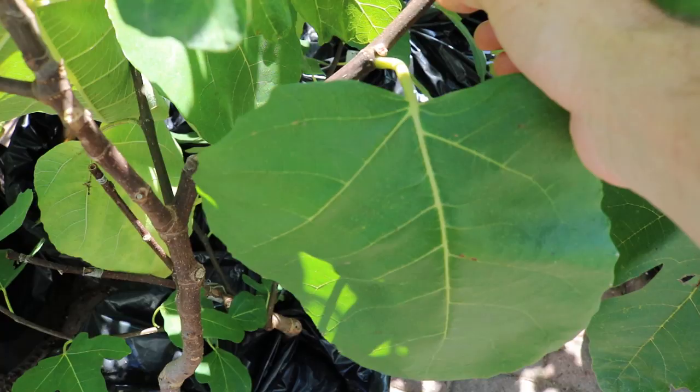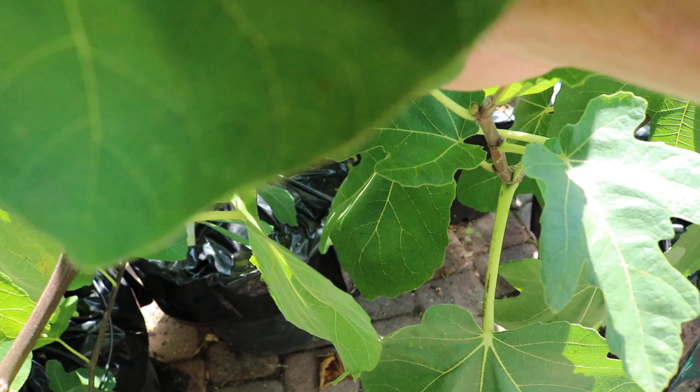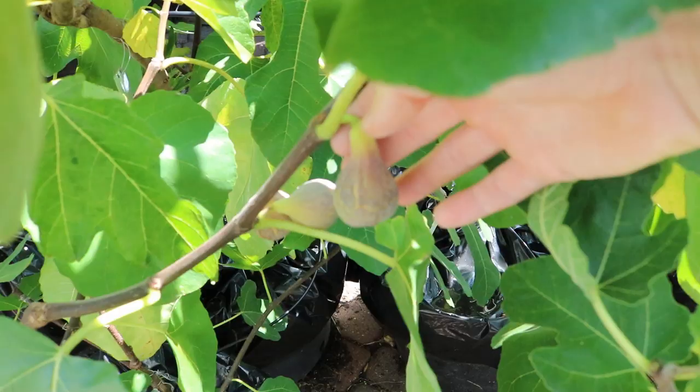In today's video I have a bunch of LSU figs that have been ripening in pretty pristine weather here, and I want to do a nice comparison video talking about a few of the LSU figs and which one I think is my favorite.